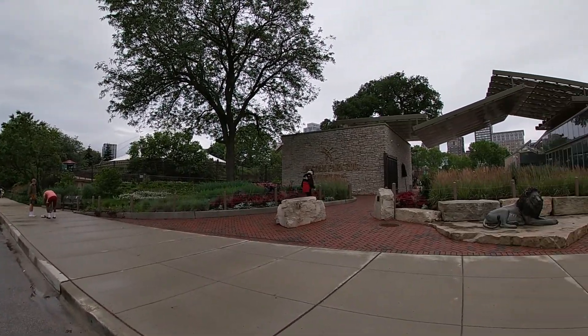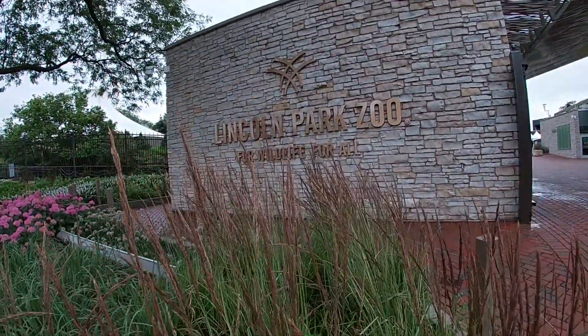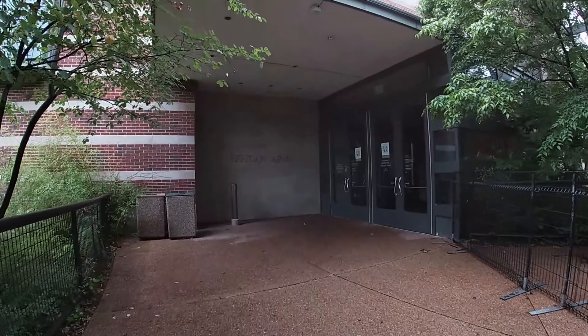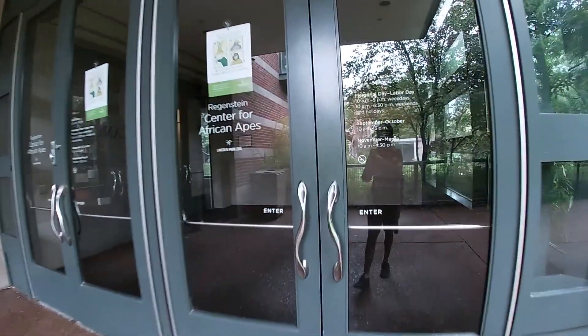Now that things are finally starting to open back up, I can take you to my second hometown zoo. And there's no better way to do that than with the Lincoln Park Zoo Center for African Apes.